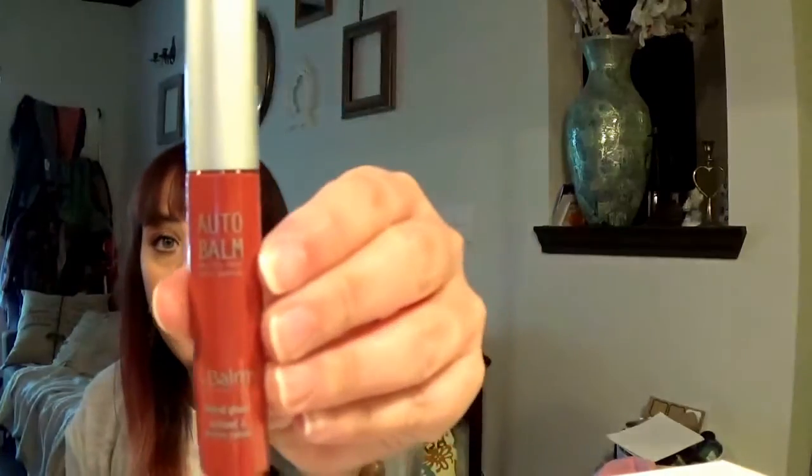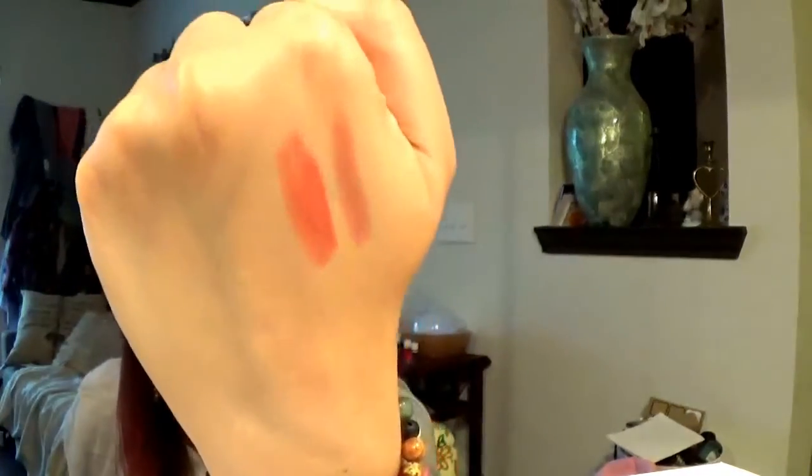I wore this the other day — this Auto Bomb by the Bomb in the color Supersonic. I really like this. It's a great, really wearable red and the staying power is really good. It's buildable — you can see in the swatch how it's sheer and then you can build it up. I should look into getting more of those.